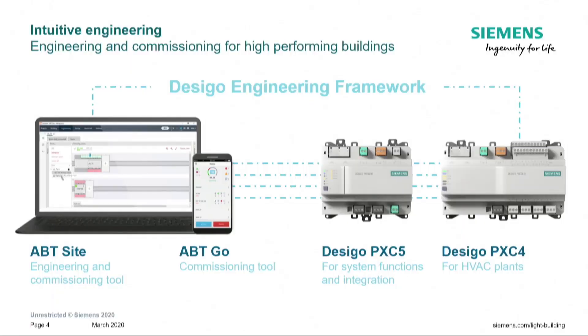For intuitive engineering, we completely overhauled the Desigo engineering framework for the PXC4 and PXC5. Essentially the only tools you need for engineering and commissioning this new device family are ABT Site — our PC-based engineering tool that allows you to program, configure I/Os, engineer plant graphics, and commission the whole system — as well as ABT Go, our mobile commissioning tool available on Android and iOS, making commissioning even more efficient.